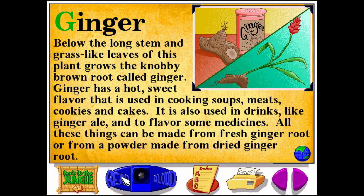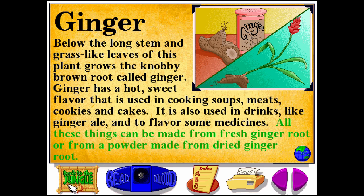Ginger. G-I-N-G-E-R. Below the long stem and grass-like leaves of this plant grows the knobby brown root called ginger. Ginger has a hot sweet flavor that is used in cooking soups, meats, cookies, and cakes. It is also used in drinks like ginger ale and to flavor some medicines. All these things can be made from fresh ginger root or from a powder made from dried ginger root.